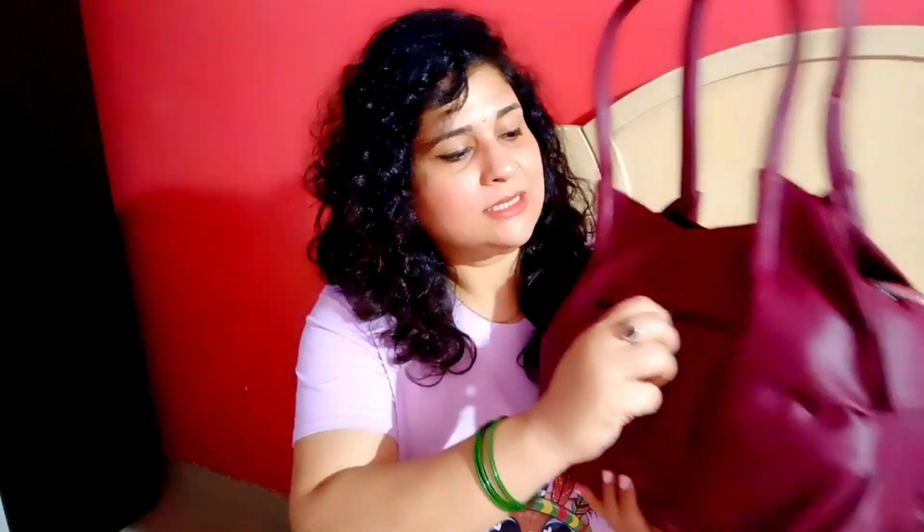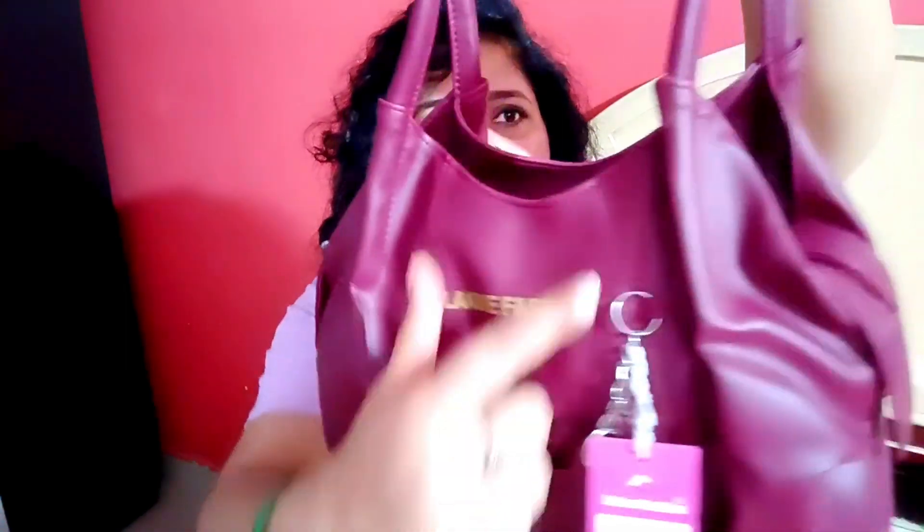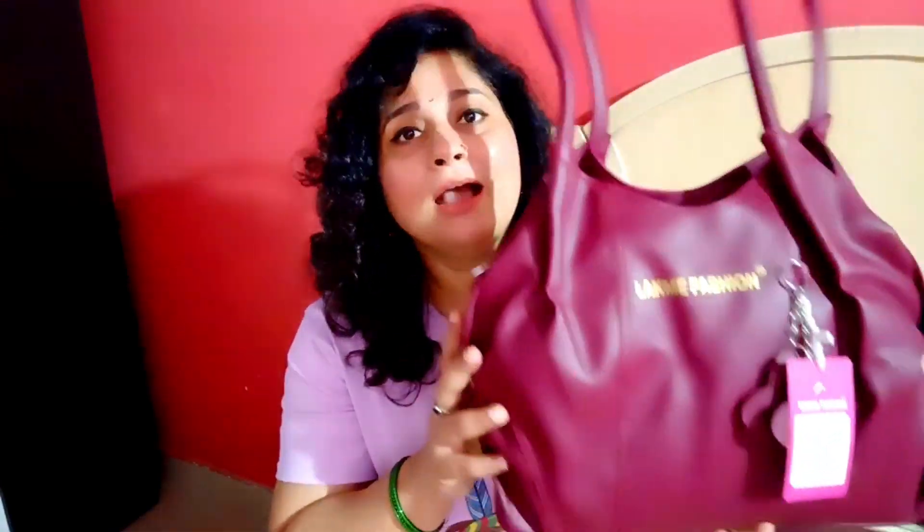You can carry this bag as a handbag or as a shoulder bag. When we check the zip, the functioning is buttery smooth and you can see the depth of the zip. You can get a lot of ample space here. The bag is properly stitched with even, tone-on-tone stitching, and the zip color is also tone on tone, which looks very good.